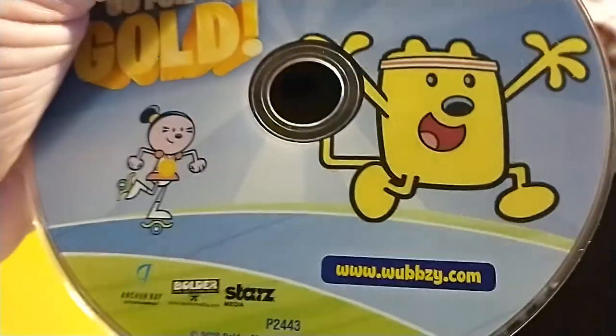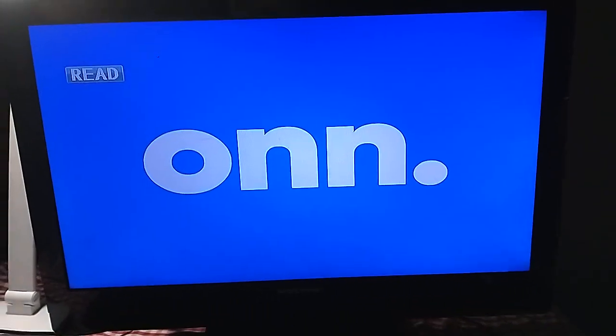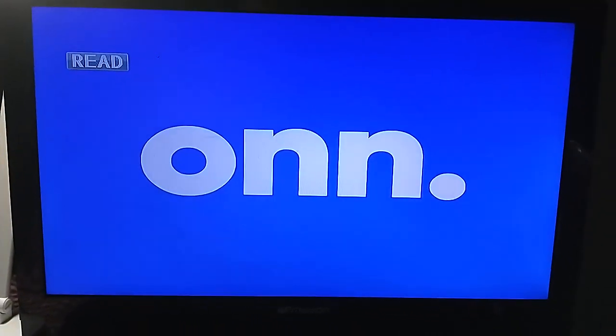First up is Wubbzy Gold for Gold, which has the Stars logo on it and has the Wubbzy Shuffle on it. I don't know why the case is white, but who cares. This does show Wubbzy and Michelle Klonsvier just like on the cover. So I'm going to show you the Stars logo on the Emerson TV from the O&N portable DVD player.